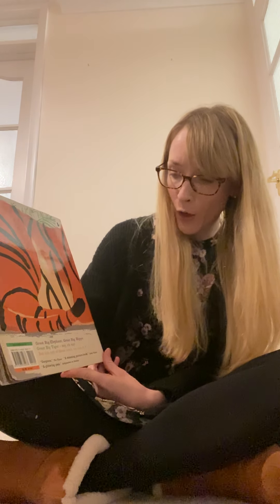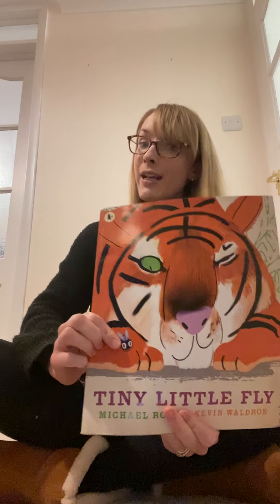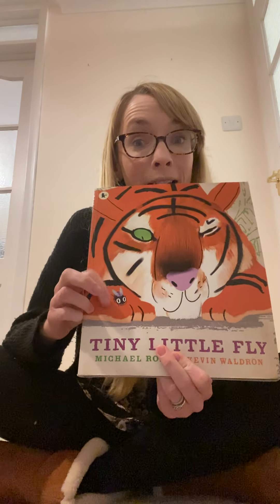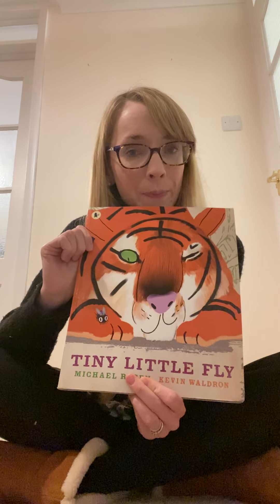Shall we have a look at the back of the book and see what the blurb is, what it's going to be about? Great big elephant, great big hippo, great big tiger, my oh my, but can all of them catch the tiny little fly? Let's have another look at the front cover. Can you see there? Look, a tiny little fly. So do you think they're going to be able to catch that little fly? Or do you think it's going to be so quick and fly away? Have a think, predict what you think's going to happen and let's see if you're right. I'll ask you at the end.